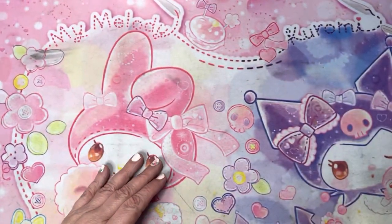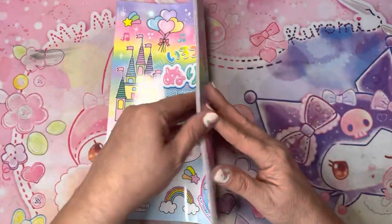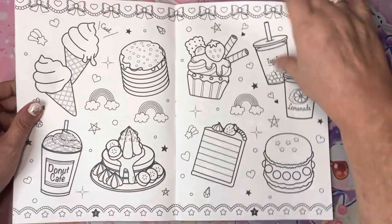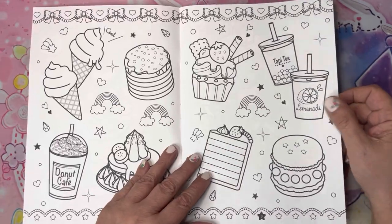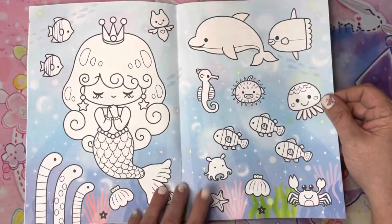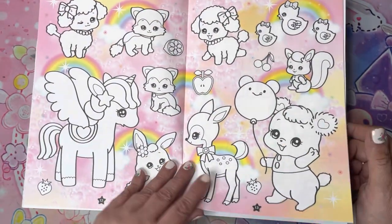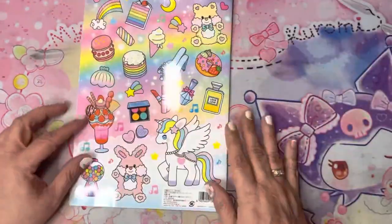Here's another book I picked up from Japan — I like how this one has the backgrounds already colored. I think it came either from a stationery store or their Daiso or Seria, which is another dollar store they have there. Some of the backgrounds are already completed, some aren't. Really cute — I really fell in love with this little coloring book.